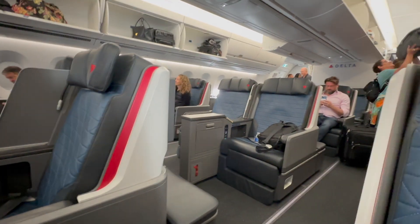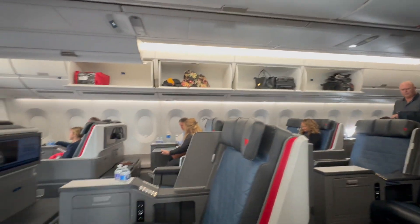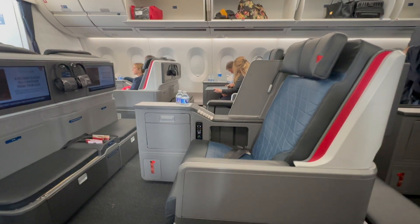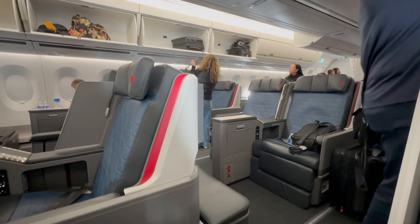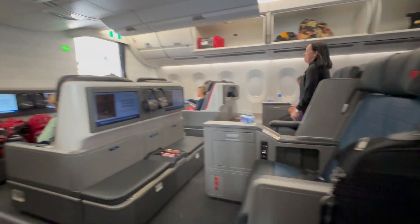From my experience flying in business class on a U.S. domestic flight, you are usually given a larger and wider business class seat. So I was tickled pink when I walked into the Delta One section and discovered these seats, which were lie-flat seats.